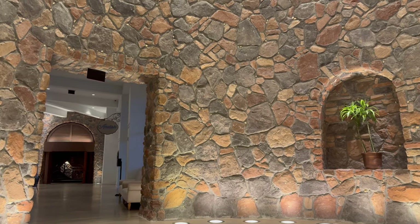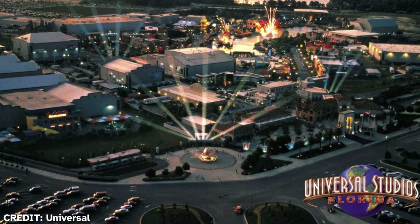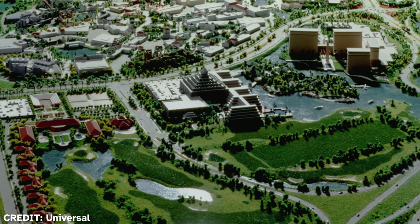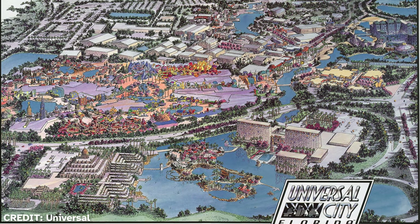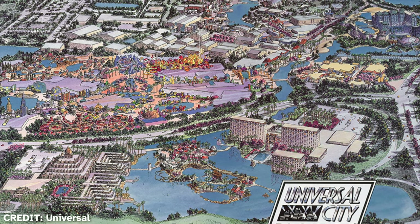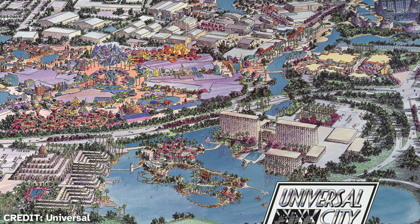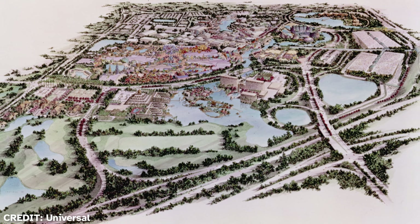Universal Orlando did not start with a hotel. In fact, in 1990 there were no hotels, just a massive parking lot. Universal did have plans to expand with a second park creating Universal City Florida. The original plans included a water feature designed to meander around the themed hotels. One of these hotels would be an Egyptian-themed one showcasing three towers and an obelisk. We can also see an island resort and another hotel, and there were also plans for a massive golf course, but over time these plans would change.